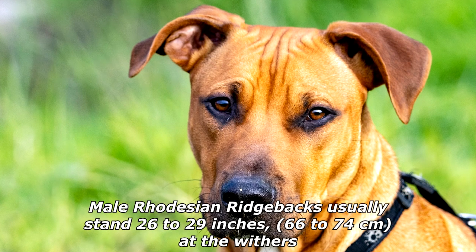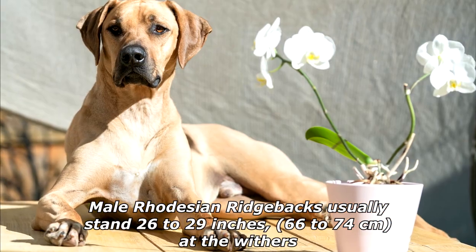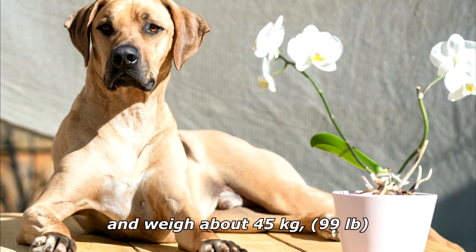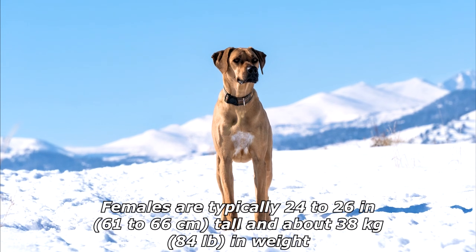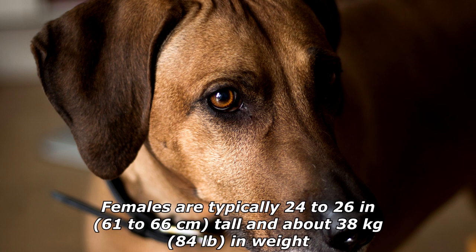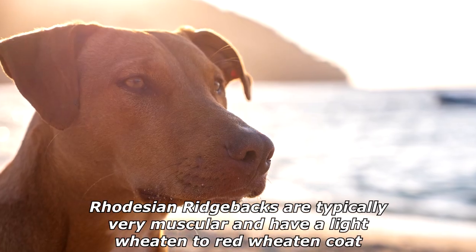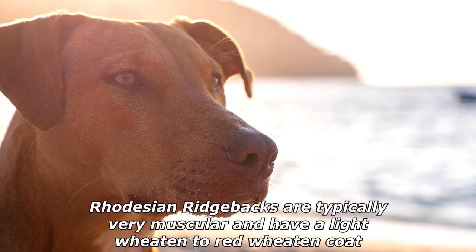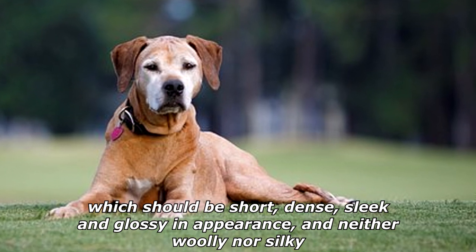Male Rhodesian Ridgebacks usually stand 26 to 29 inches (66 to 74 centimeters) at the withers and weigh about 45 kilograms (99 pounds). Females are typically 24 to 26 inches (61 to 66 centimeters) tall and about 38 kilograms (84 pounds) in weight. Rhodesian Ridgebacks are typically very muscular and have a light wheaten to red wheaten coat, which should be short, dense, sleek, and glossy in appearance — neither woolly nor silky.